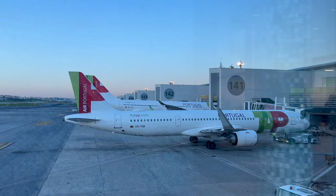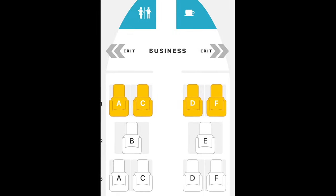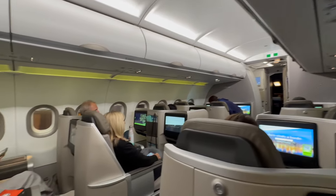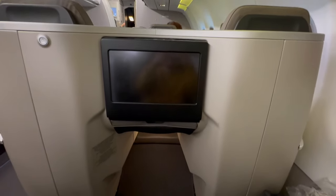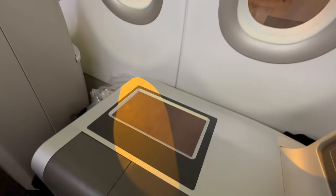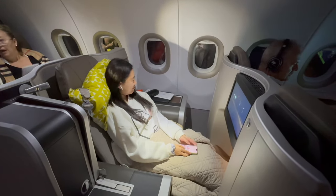Our flight was on an Airbus A321neo, a single-aisle aircraft designed for shorter and medium-haul journeys. Although smaller than the A330, the A321neo still provided a comfortable experience, especially with TAP's signature business class seats. We were fortunate to secure the throne seats by selecting them early. These spacious thrones made the journey feel regal, allowing us to stretch out, work comfortably, and even catch some rest.